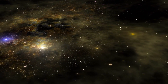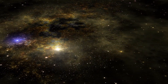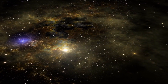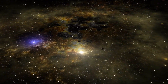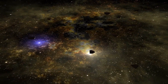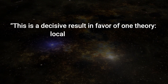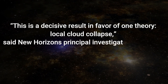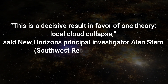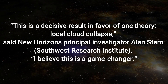The researchers clarified that the hierarchical model probably still applies later during the planet-building process, when larger bodies crash into each other and their gravitational pull is strong enough for them to stick together. 'This is a decisive result in favor of one theory — local cloud collapse,' said New Horizons principal investigator Alan Stern from Southwest Research Institute. 'I believe this is a game-changer.'